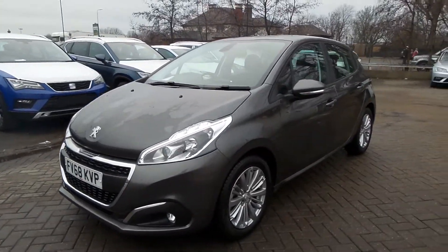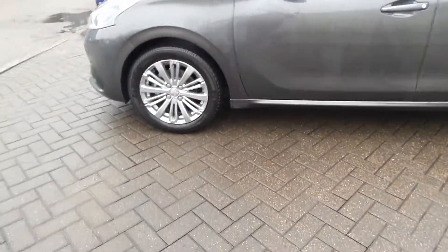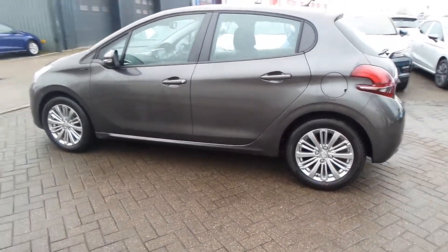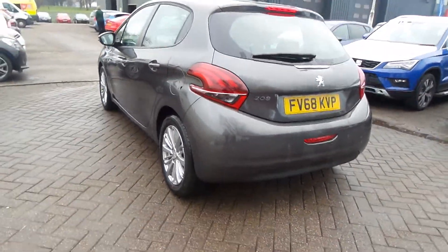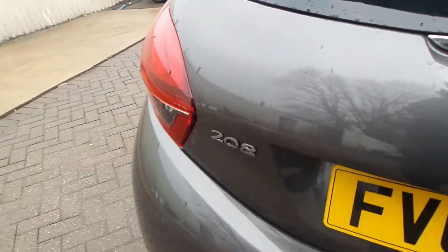Hello and welcome to Pentagon Scunthorpe. Here we have a Peugeot 208 Signature. It's got the alloy wheels and 5 door. This one's the 82 brake horsepower. Looks like the chrome 208 badging, and it also has rear parking sensors.